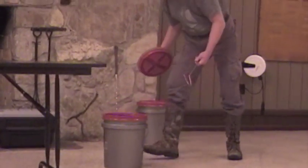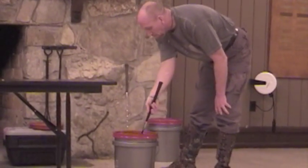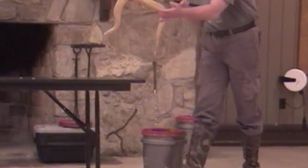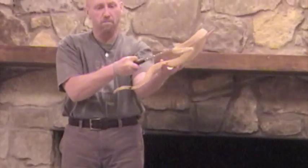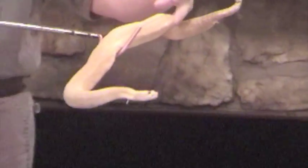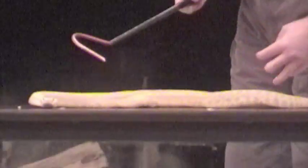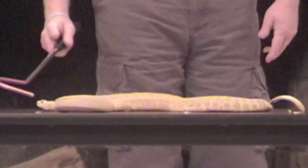This next snake is one that is fairly uncommon in collections because they're protected. They have a very tiny range. We got this from a researcher, so that's why we have it — this is not something we would collect. This is a Grand Canyon rattlesnake, and these guys have a very limited range within the Grand Canyon. You can find them from the very bottom of the canyon all the way to the very top, and they're also found in a limited area up in Utah, north of the Grand Canyon.